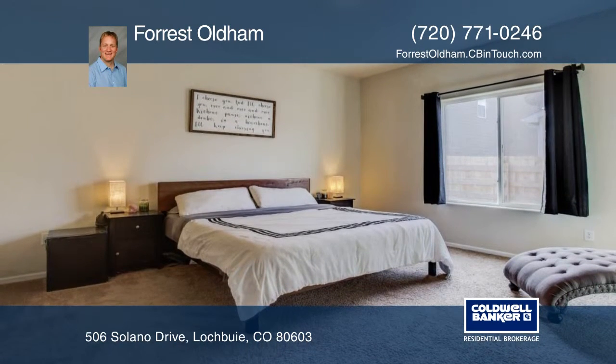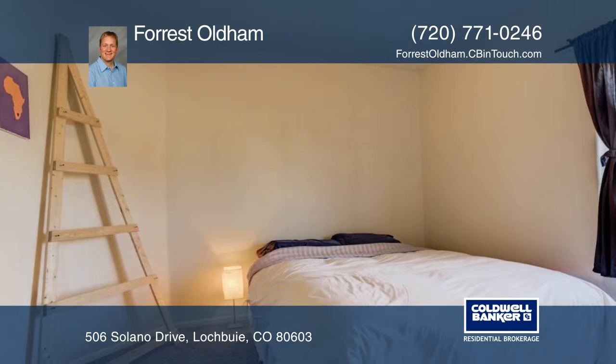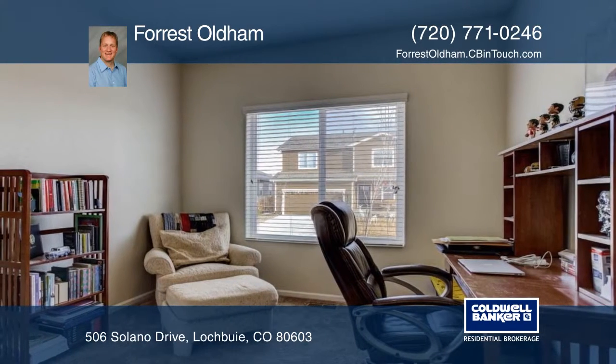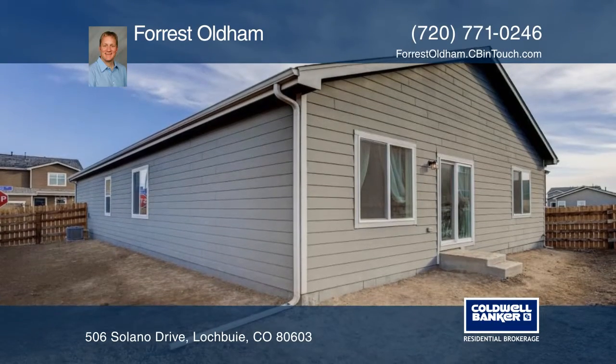Curb appeal abounds from the exterior of this corner lot, and there's a pocket park just steps away. This home is a great value at this price point — a must-see. Schedule your private tour with a call to Forrest Oldham.